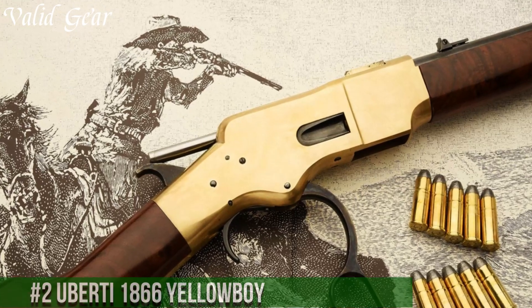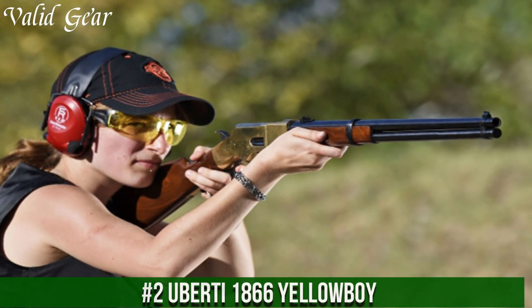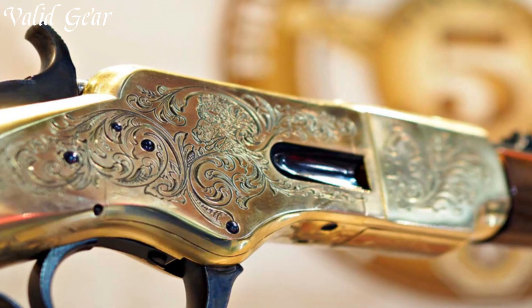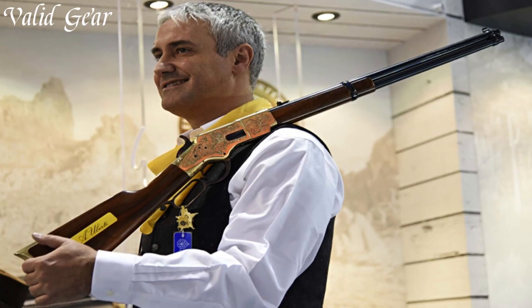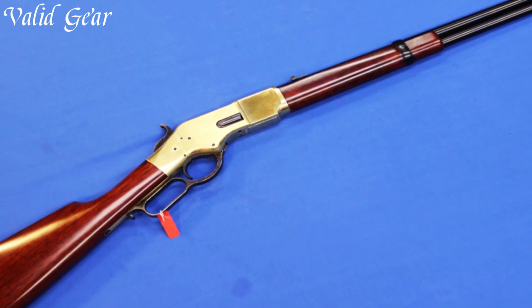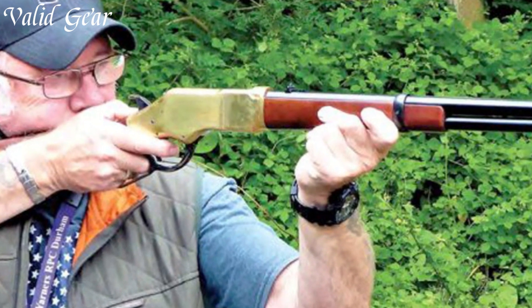Number 2. Huberti 1866 Yellow Boy — a faithful reproduction of the iconic Winchester Model 1866, famously nicknamed the Yellow Boy for its distinctive brass receiver. Chambered in .38 Special or .44-40 Winchester, this lever-action rifle is a testament to Huberti's dedication to historical accuracy and craftsmanship. The brass receiver, walnut stock, and 24.25-inch octagonal barrel pay homage to the original design.